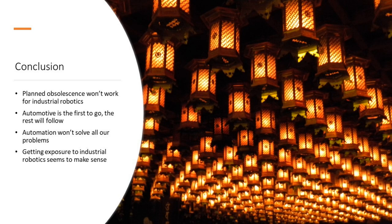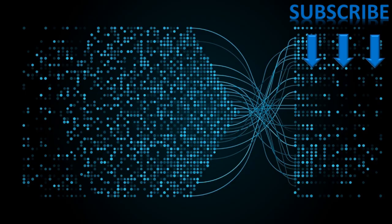To conclude, when we look at industrial robotics, planned obsolescence isn't going to work. Companies that build quality products will survive and thrive — and the Japanese and Swiss do a great job manufacturing quality products. Automotive is the first to go and the rest will follow. We would expect a good chunk of global manufacturing to have industrial robotics enabled as companies demonstrate efficiencies for shareholders, though automation won't solve all our problems as Toyota has shown us. Getting exposure to industrial robotics seems to make sense.